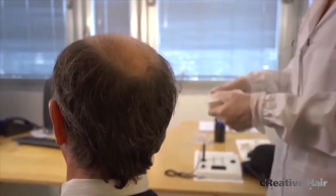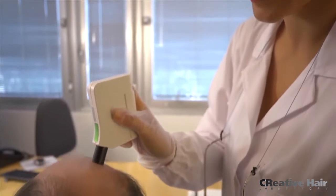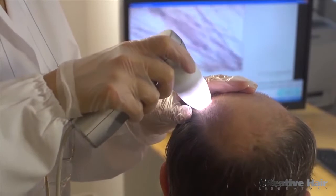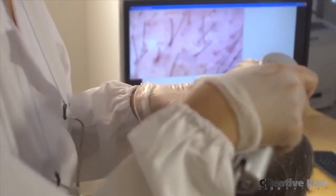The CNC process begins at an authorized Cesare Ragazzi clinic. A trained consultant carries out a thorough examination and diagnosis of the client, factoring in age, gender, face shape, and existing hair quality. The consultant identifies and records the client's existing hair texture.